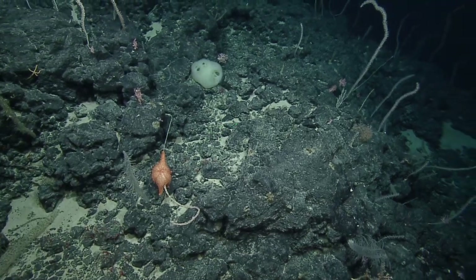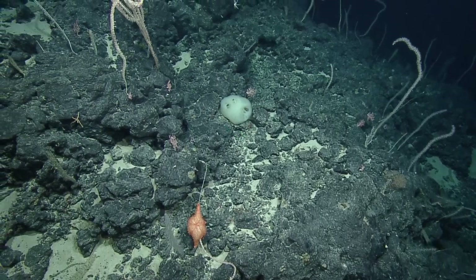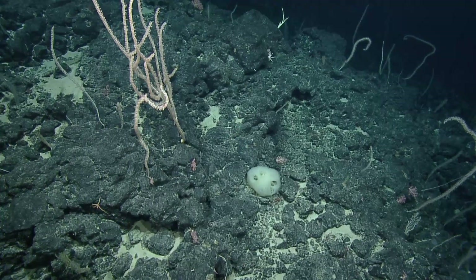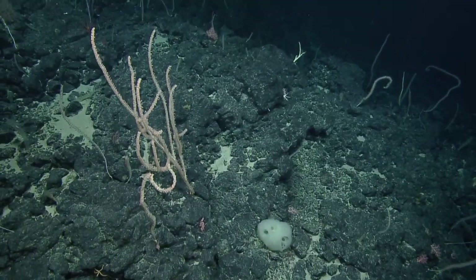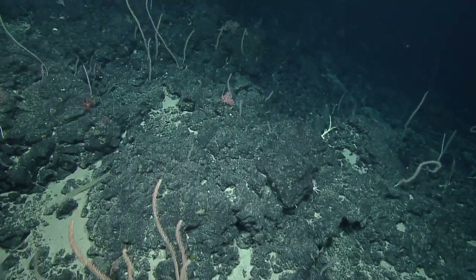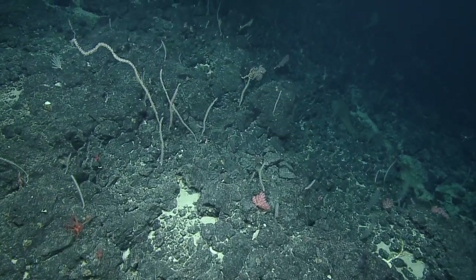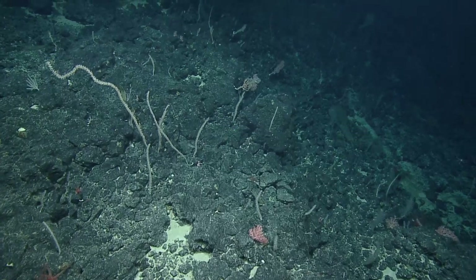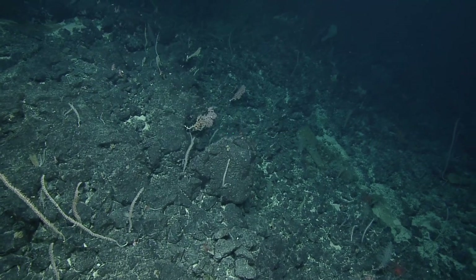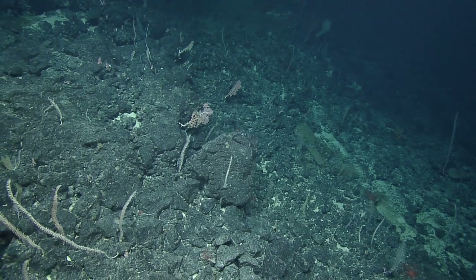Those little red corals were interesting — I'm curious what they were. Asako might think they're juvenile Anthomastis or mushroom corals. Is it common to find so many of them growing together? Yes, we've seen them on nearly every single dive. Can we go back to those red polyps? Asako is asking for a collection. Oh wait — there's a sea spider!